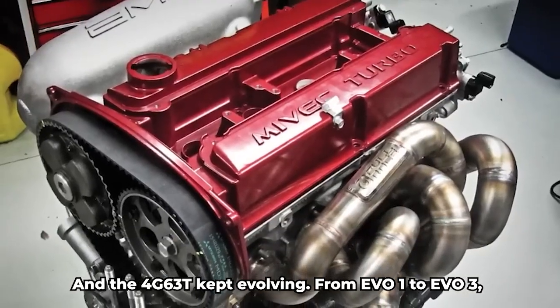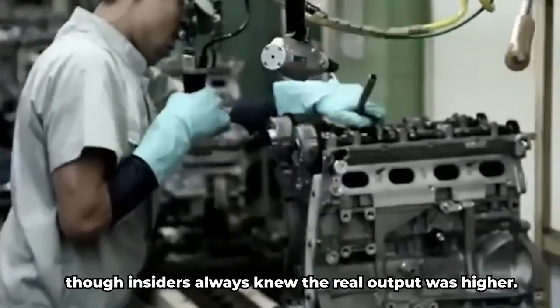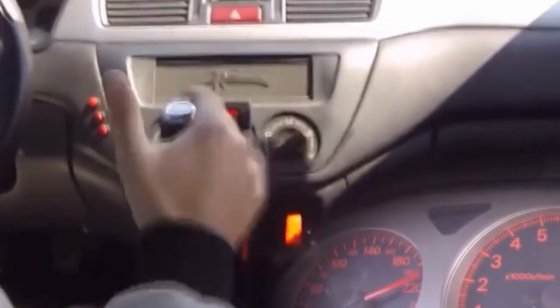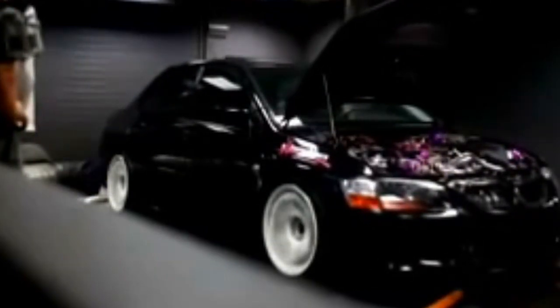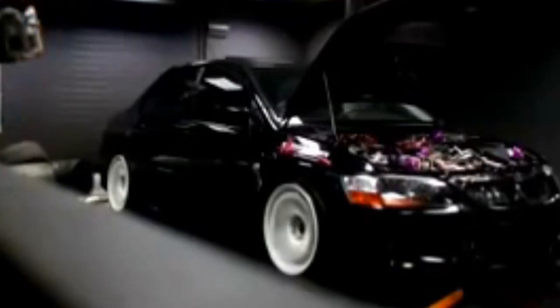From EVO 1 to EVO 3, the basic setup remained familiar — around 247 horsepower in Japanese spec, though insiders always knew the real output was higher. Japan's gentleman's agreement capped published numbers, but owners knew better; these cars pulled harder than the numbers suggested. By the time EVO 4 arrived, things took a leap. Mitsubishi revised the head with a 7-bolt design to improve head gasket sealing and boost tolerance. Power jumped, boost levels changed, and the 7-bolt versus 5-bolt debate became a point of pride and internet flame wars for tuners around the globe. EVOs 5 and 6 refined the platform even further with improved turbochargers, better intercooling, and smarter ECUs. Official horsepower was still capped around 280, but dynos told the truth — these cars were pushing 300 horsepower from the factory, and they still had plenty left on the table.